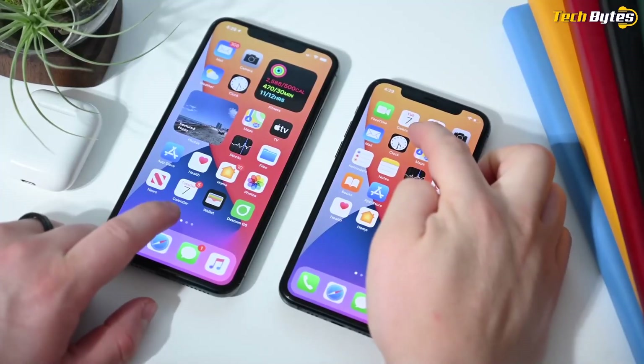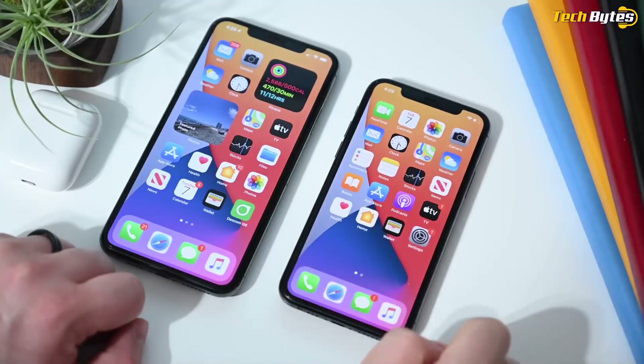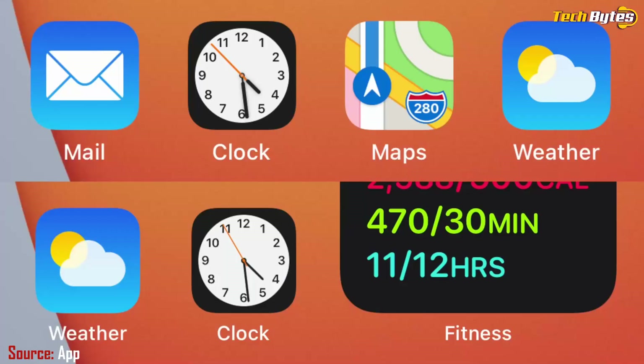Widgets are getting a fresh redesign, coming in different shapes and sizes, and now you can finally add them to the home screen. There's also a new app drawer called App Library. Not only is this a one-stop shop to find all of your apps, but you can now choose not to have apps displayed on your home screen at all. It's one of the biggest visual overhauls that the OS has ever seen.